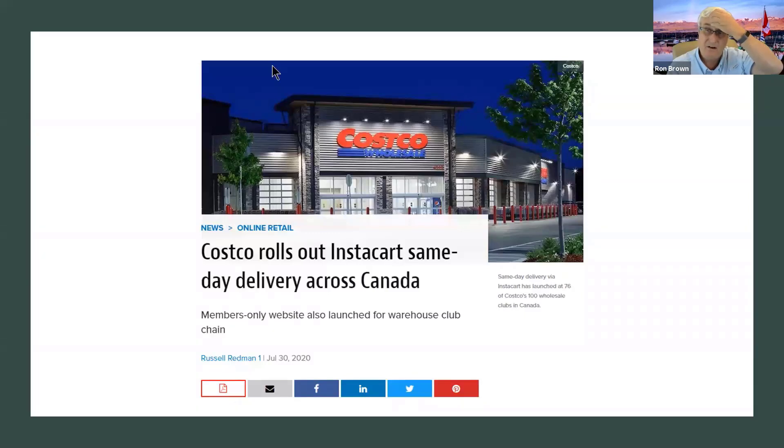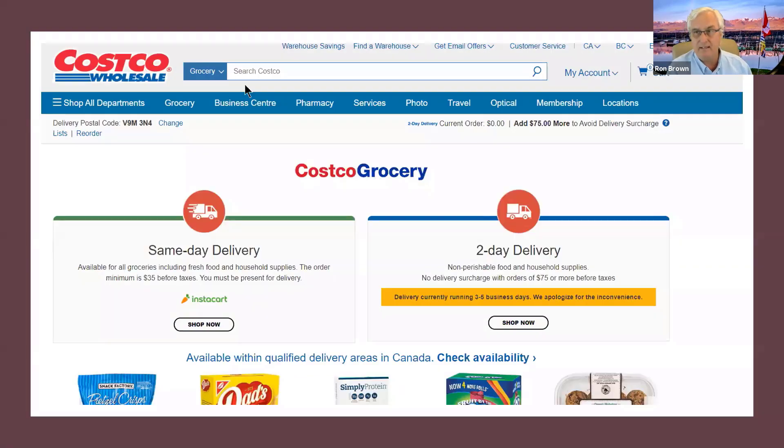You're probably aware that Instacart is a big international company. Normally you'd join Instacart separately, but in the Costco situation you actually log in through Costco — it's all included in your Costco membership. You log into your Costco membership and you'll see two options: the Instacart option for same-day delivery, and a two-day delivery option for non-perishable items.